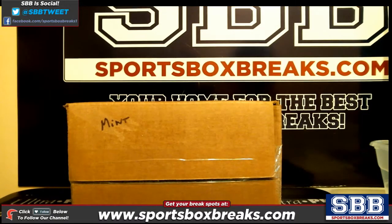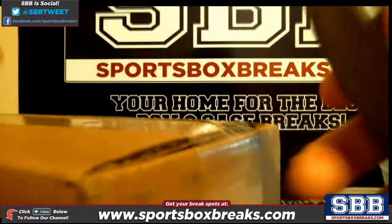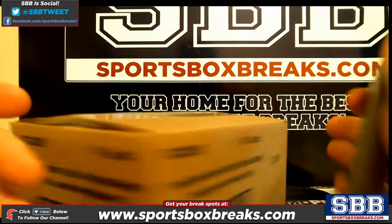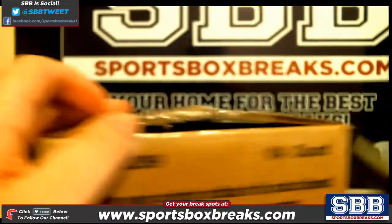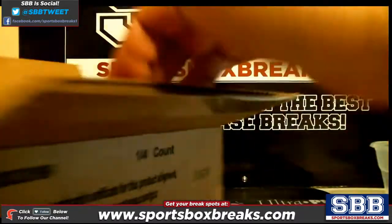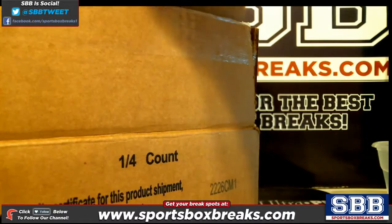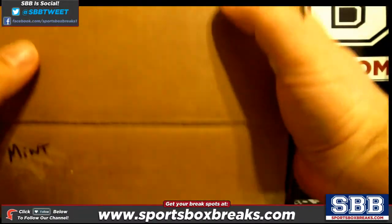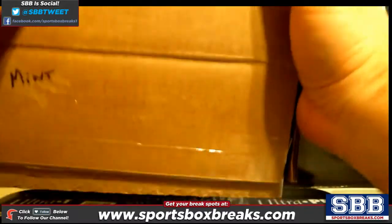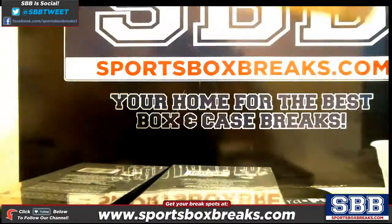Everybody's going to get something. What I've been pulling out of Mint has been pretty good. Four boxes of Mint.